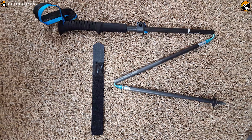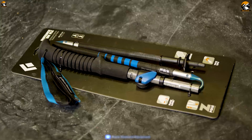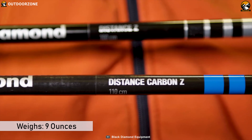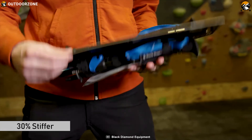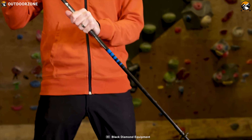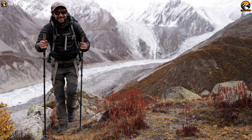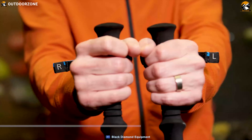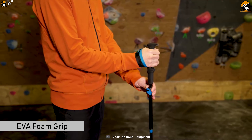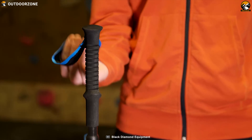The Black Diamond Distance Carbon Z is the lightest Z pole engineered for those who travel fast. With 100% carbon construction, the Distance Carbon Z weighs just 9 ounces. Its joint support makes them 30% stiffer, and they are now more durable with reinforcements around the locking mechanism and upper shaft. The non-scarring rubber tech tips and the lightweight EVA foam grip round out this pole as a lightweight, detail-driven pillar in trekking pole tech for better movement.